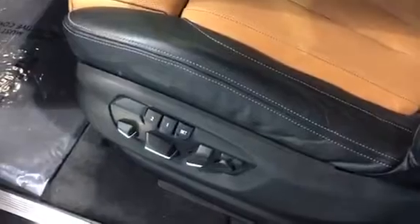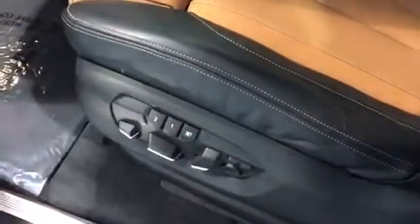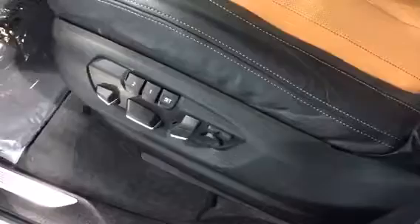Really nice cognac leather and black seats — absolutely gorgeous seats with two settings for our memory as well as our lumbar and bolster, and a bunch of different settings for the seats as well.